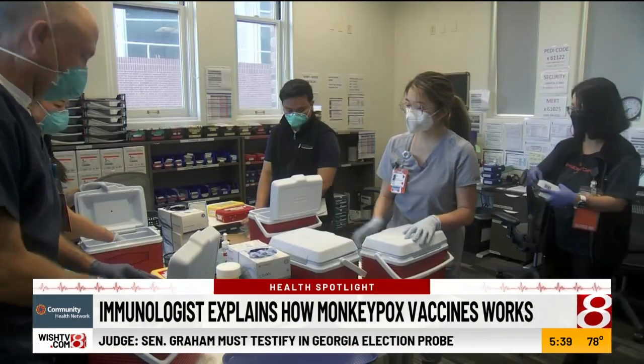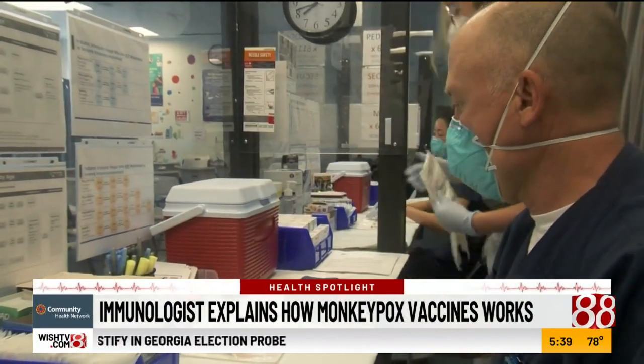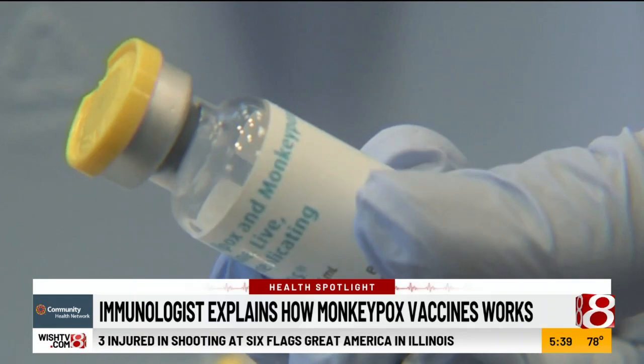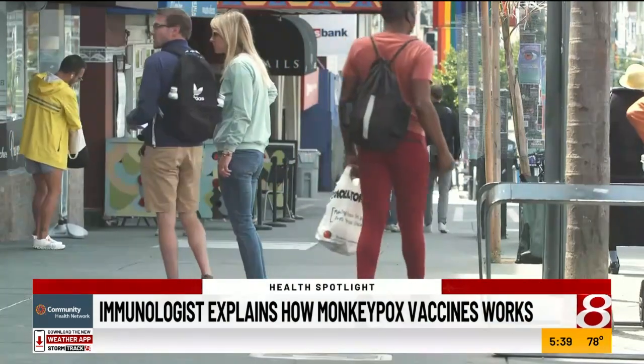The other engineered version has some antigens, again designed to trigger an immune response that could protect you against smallpox or monkeypox. This second version of the shot activates what are called lymphocytes. Lymphocytes bind, attack, and destroy the circulating virus upon infection.